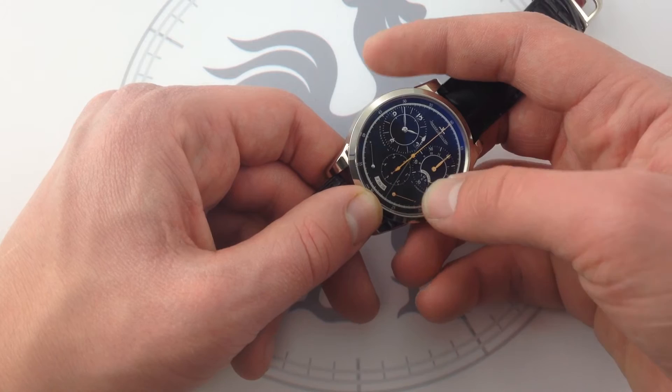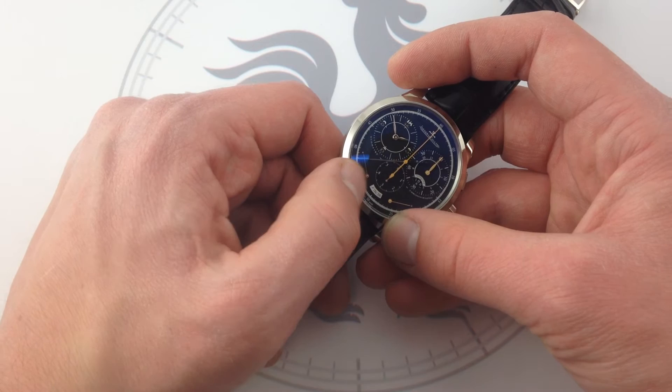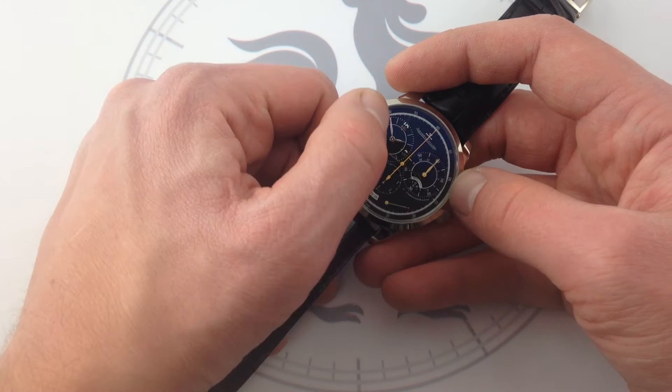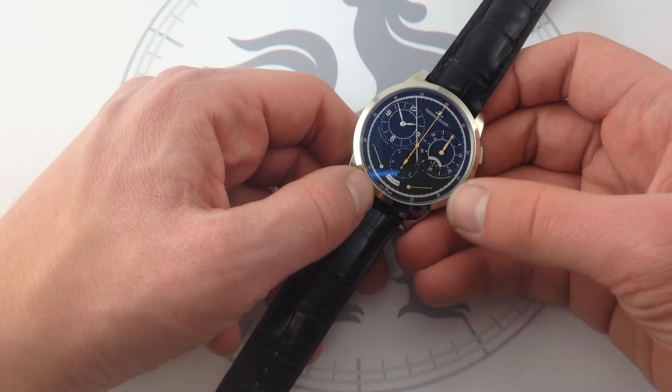Two separate power reserves — the watch has a total power reserve of 50 hours. Now, you might wonder: can I wind one without having the other energized? You cannot operate the chronograph if the hours, minutes, and seconds are not themselves energized, because they operate the balance. So you have to have each of these power reserves at least somewhat topped off to use the full functionality of the watch.